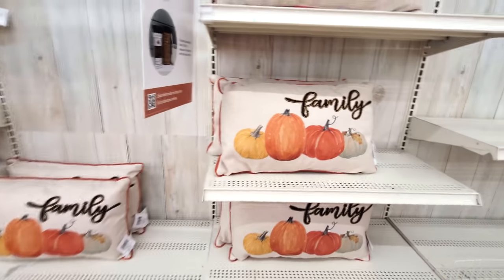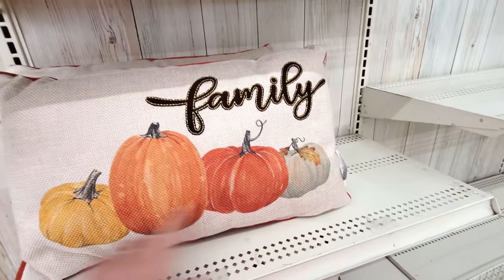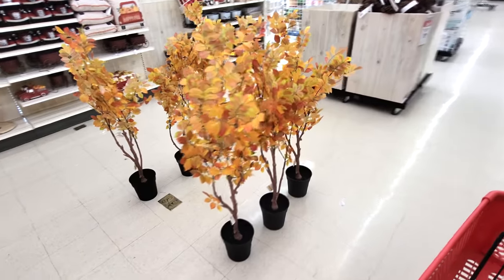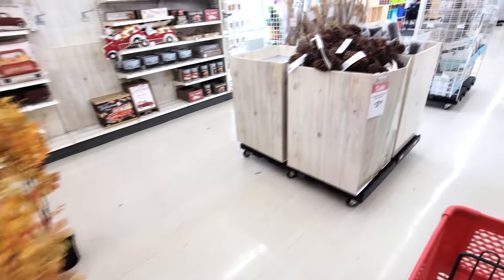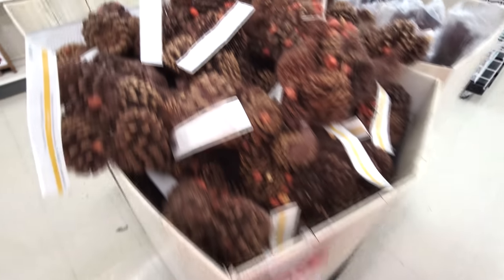We've got fall pillows here. I really love this fall looking stuff with the pumpkins. That is so cool. Little fall color trees. We have fall scented pine cones - mmm, it's like cinnamon. Smells so good.